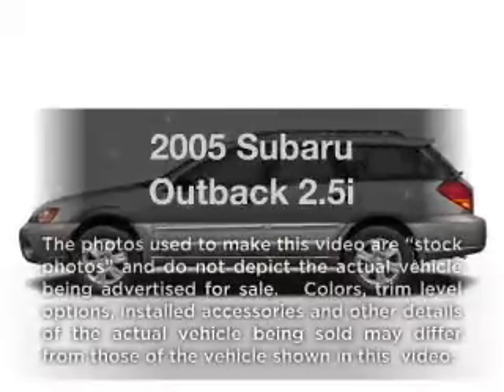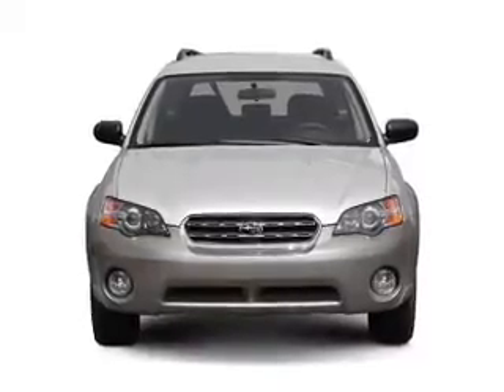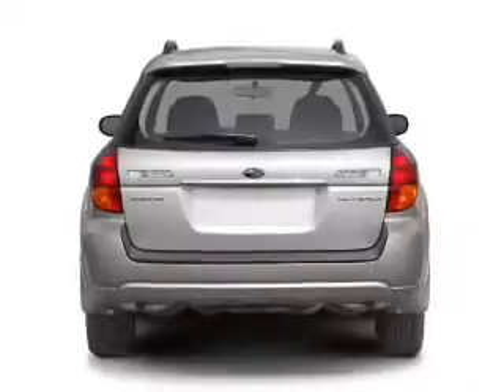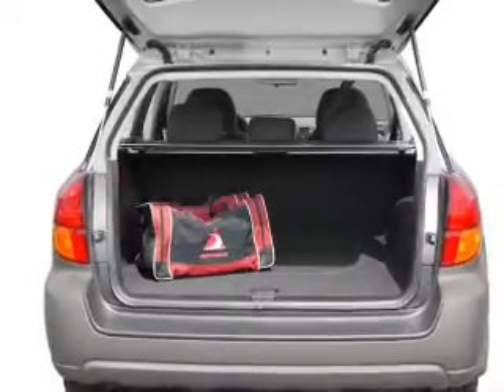Check out this 2005 Subaru Outback. If you're looking for a first-rate auto, this one could be yours today. With an efficient four-cylinder engine that responds smoothly to its automatic transmission, anti-lock brakes help you bring your vehicle to a safe stop. Heated seats come for you on cold winter days.